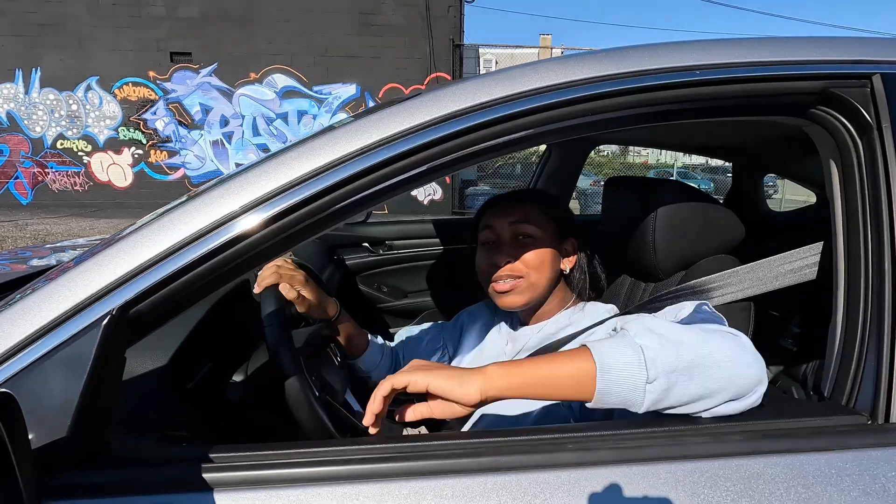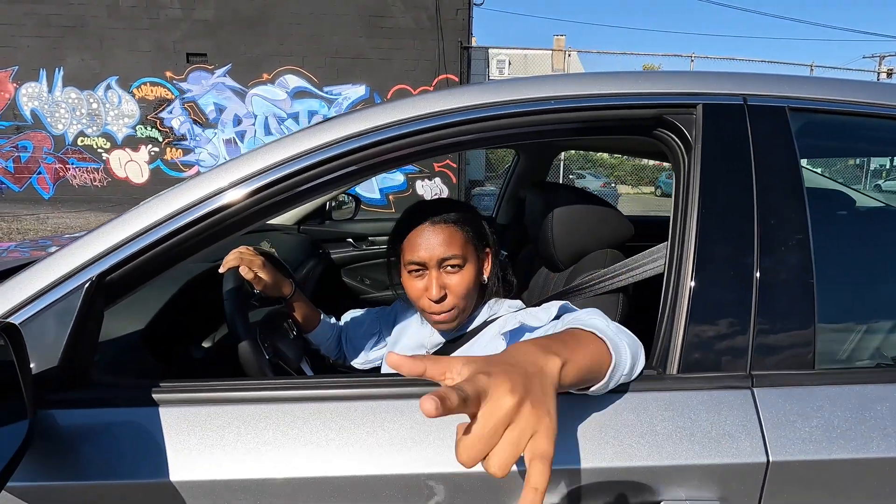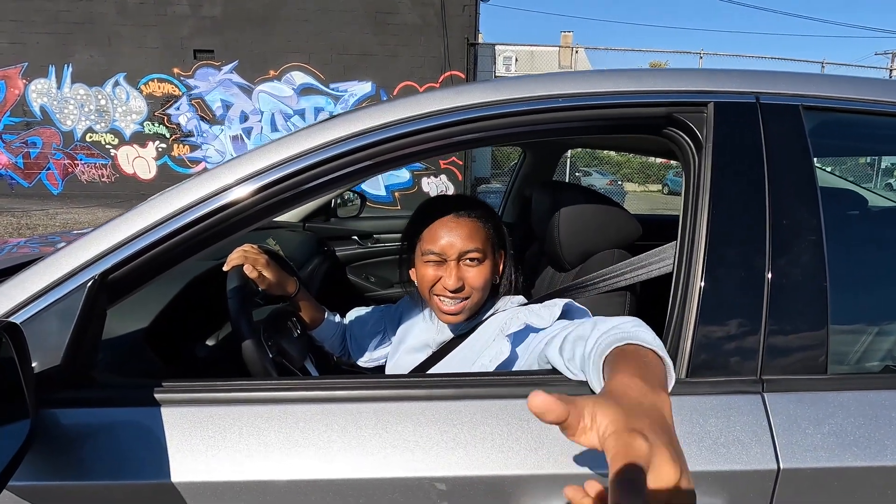Hello and welcome back to my channel. My name is Liberty — you can still call me Lib or Big Pimpin. Let's get into the video.